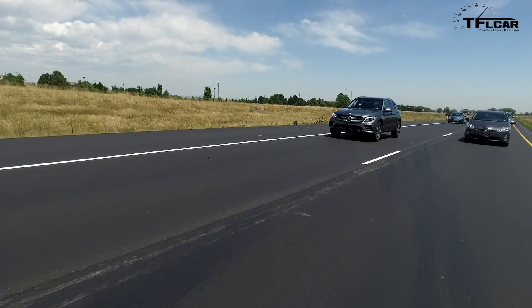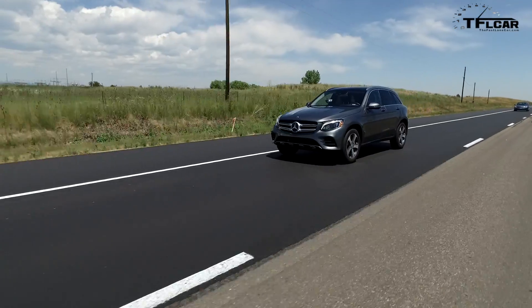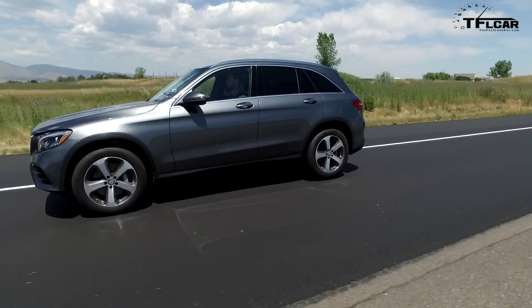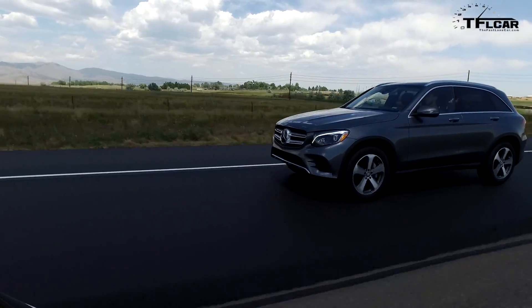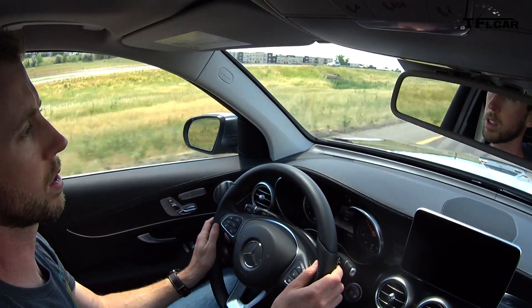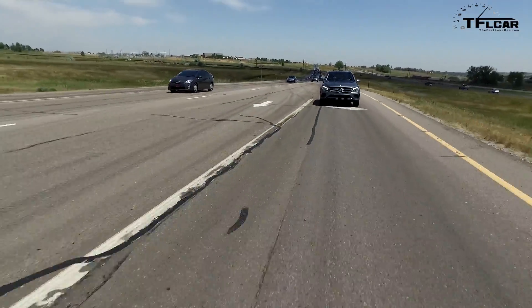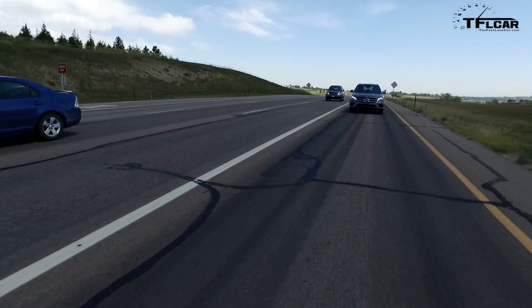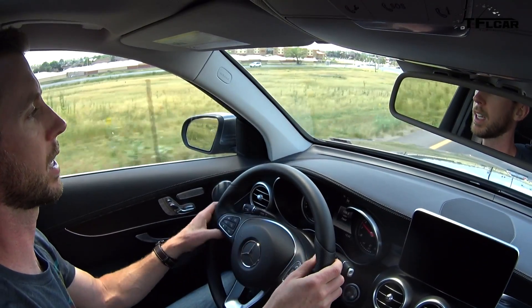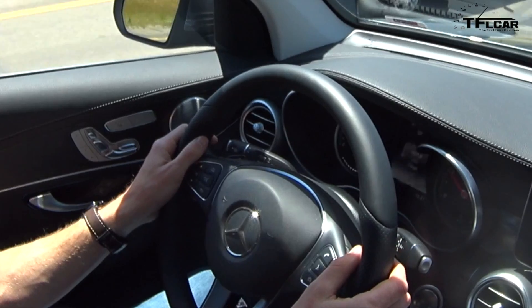Let's try this Lane Keep Assist one more time. I'm going to drift intentionally towards the right towards that solid white line. That's how I felt the vehicle brake and it steered me to the left to get me back in the center of the lane. Lane Keep Assist only works if you're not using the turn signal. If you want to cross a lane, you just put your turn signal on and it defeats the system, but if it detects you drifting across the lane without the turn signal engaged, it assumes you're drifting off and not paying attention — so that's when it activates and guides you back towards the lane. It also gives you that little jolt in the steering wheel to wake you up.